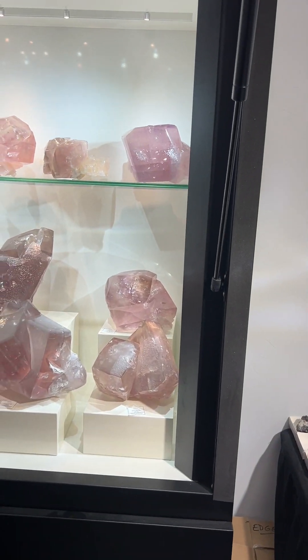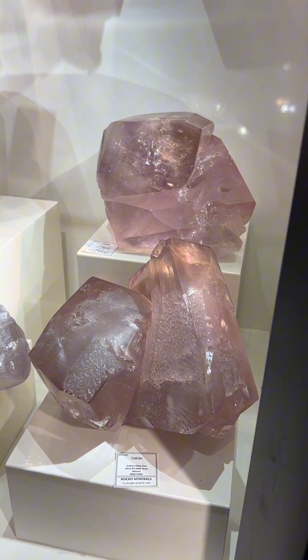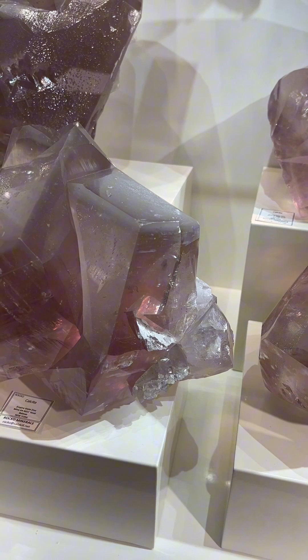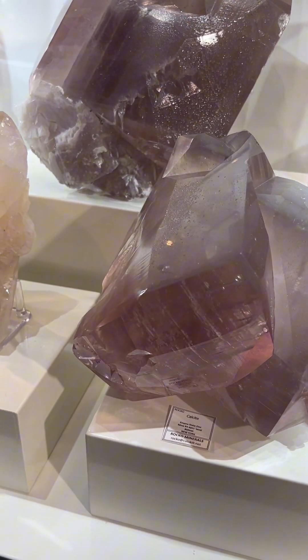So Rocco, tell us a little bit about those while Merrick scans through and shows them the color, the size, the luster — they've got it all. All the crystals in this case came out of the 4051 level pocket.